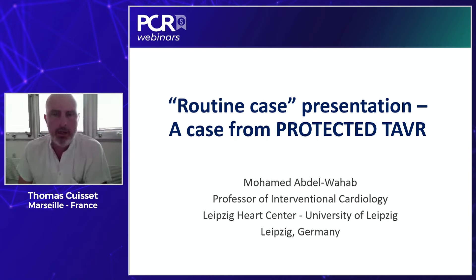To link our discussion with clinical practice, we will start the webinar with a case presentation of the use of the Sentinel device. The idea is to see how, from an important study publication, we might change our practice. So Mohamed, the floor is yours.